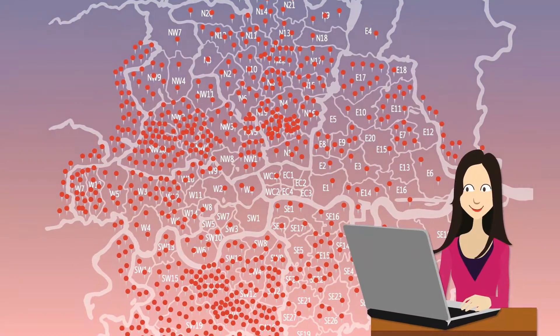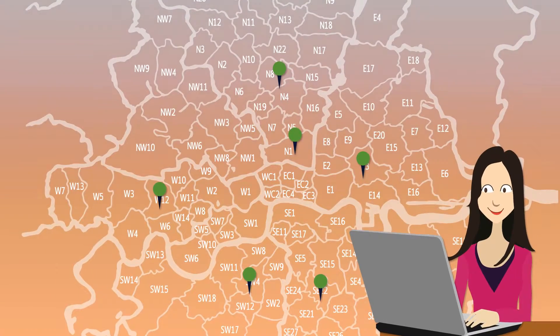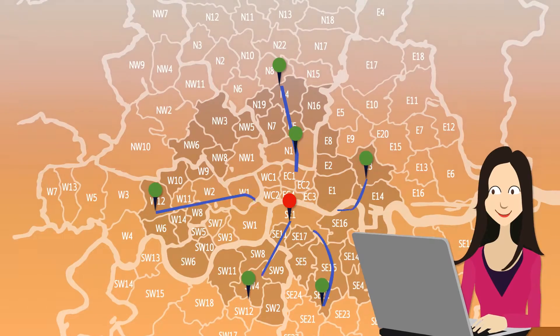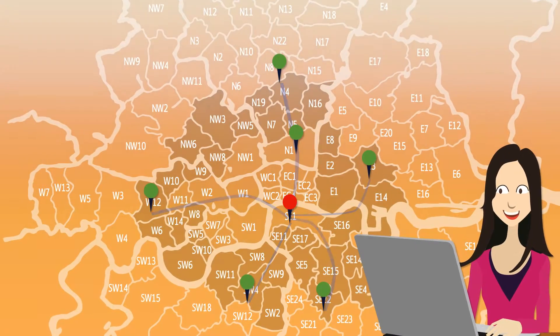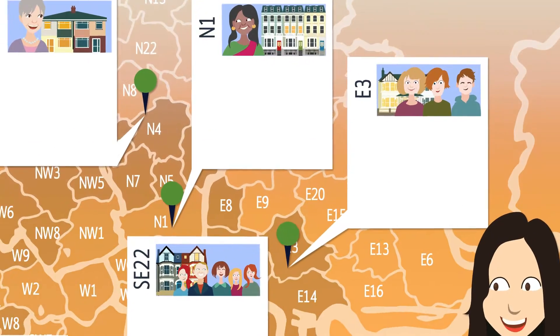As soon as we receive your online application, we'll offer you a selection of host families based on your exact requirements, including those with good transport links to your place of study. You'll receive a profile document for each family, giving you all the information you'll need to decide which families are right for you.